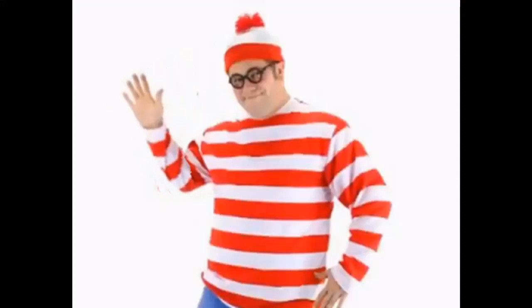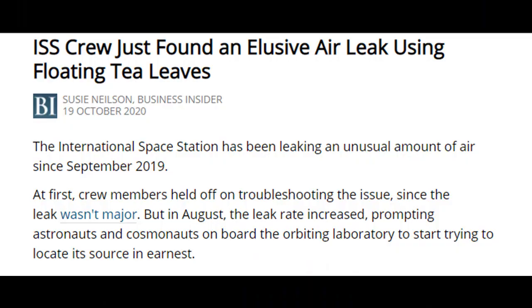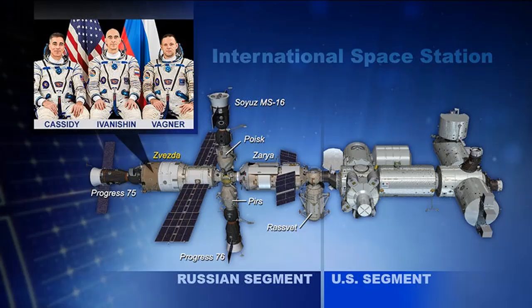Hey everybody, this is going to be a short one today, and yes that title was just a little bit click-baity. It seems like all those rocket scientists put their heads together and they couldn't work out where the leak in the ISS actually was. They went and shut down all the compartments, turned off everything they could, and sat inside the VESDA module — and they couldn't find the leak.